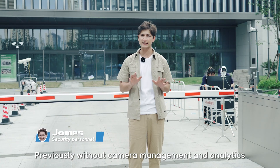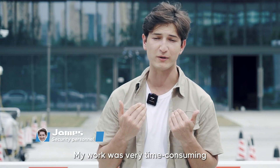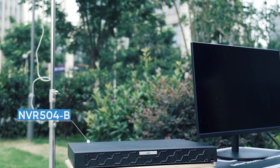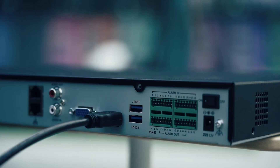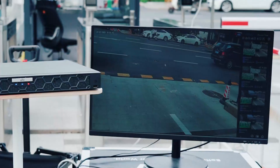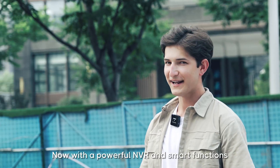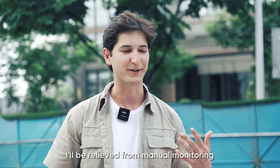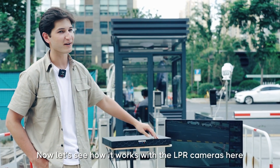Previously, without camera management and analytics, my work was very time-consuming, especially at the building entrance. Now, with the powerful NVR and smart functions, I'll be relieved from manual monitoring. Now, let's see how it works with the LPR cameras here.